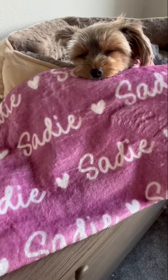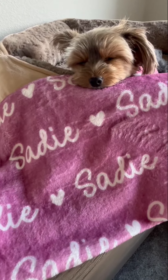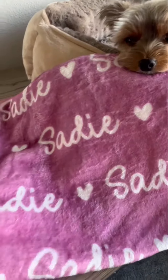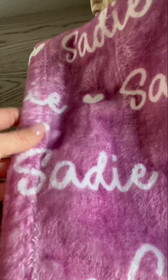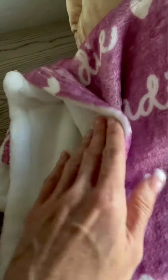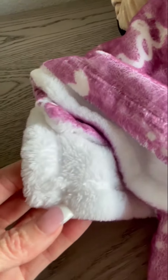We've had this blanket for close to a year and I've washed it and dried it numerous times, and it has held up great. It's a great quality — as you can see here on the edges, the stitching is very, very solid. It's intact still on both sides.